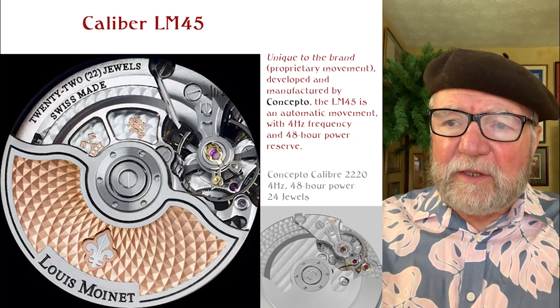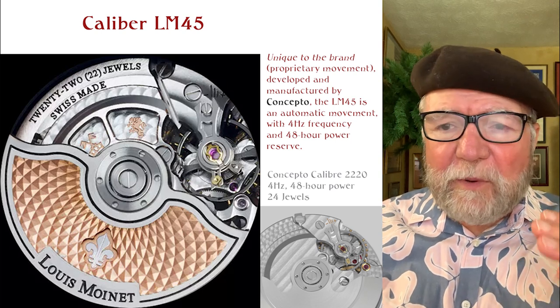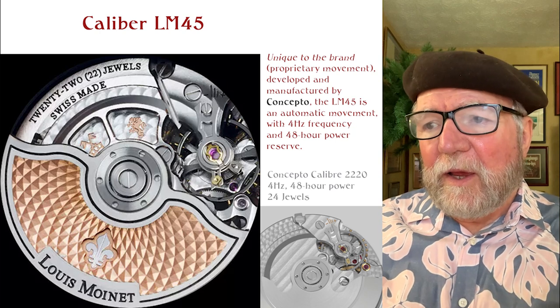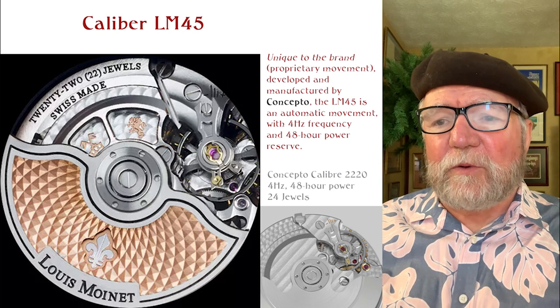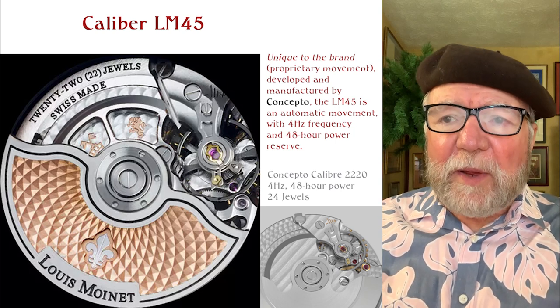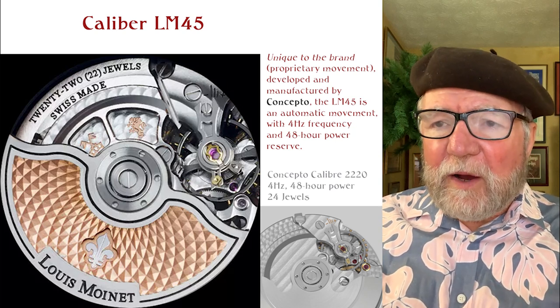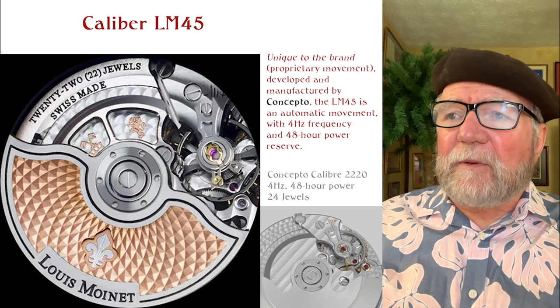You can see the difference is that there are some added parts and a very fancy rotor on the LM 45 compared to the 2220, but the 2220 is essentially the base for this movement. This is true with a lot of the movements by Louis Monet.